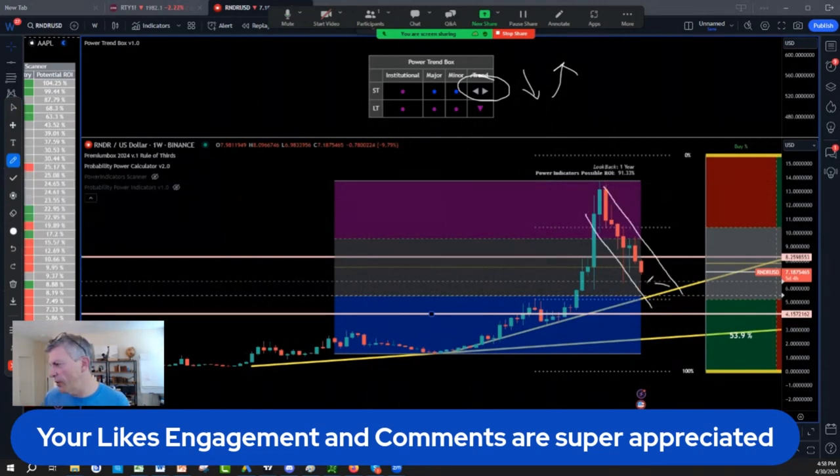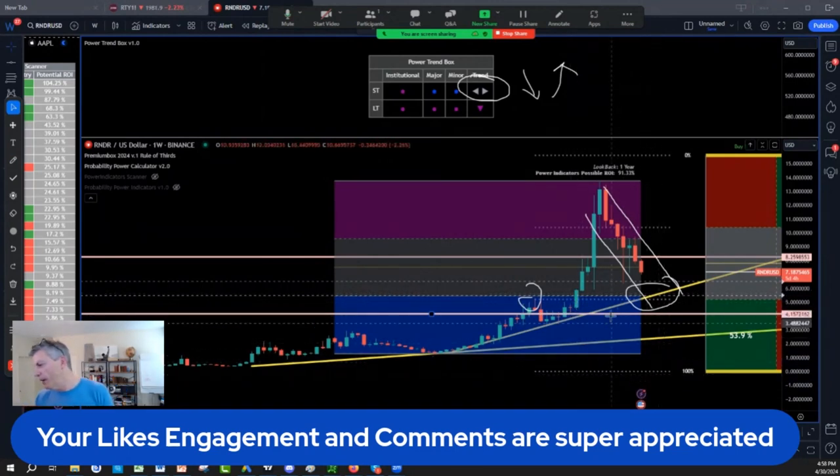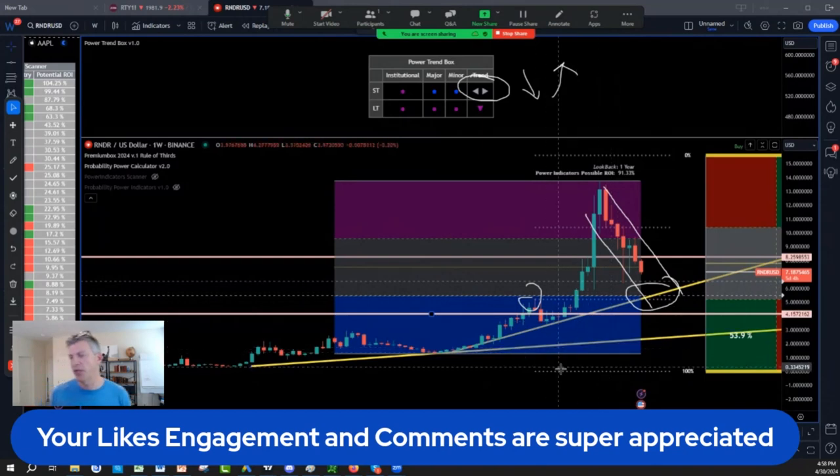Pullback channel — and all the people who missed the break here in November, February, whatever it was, you'll get another shot. If we can get Render, I like Render. Anything between $6.50 and $5.50 is a nice re-entry on Render.